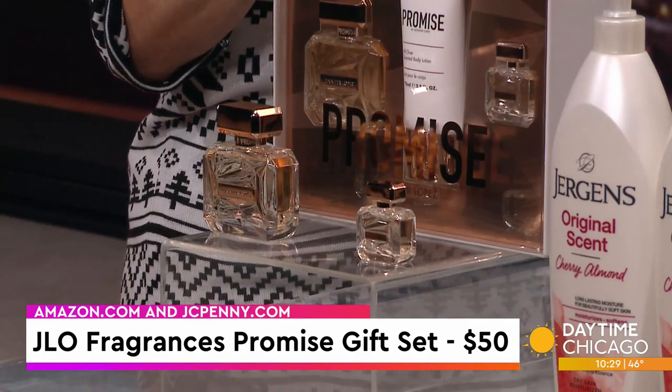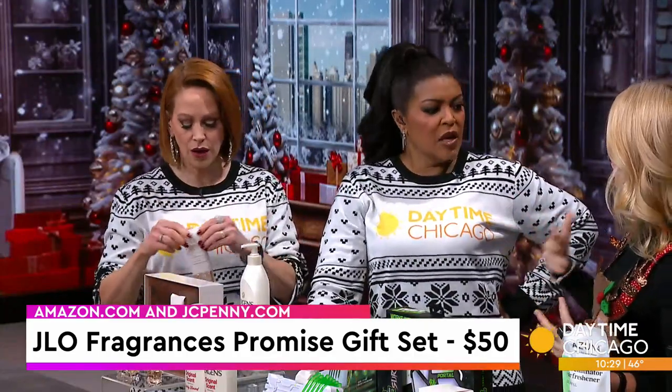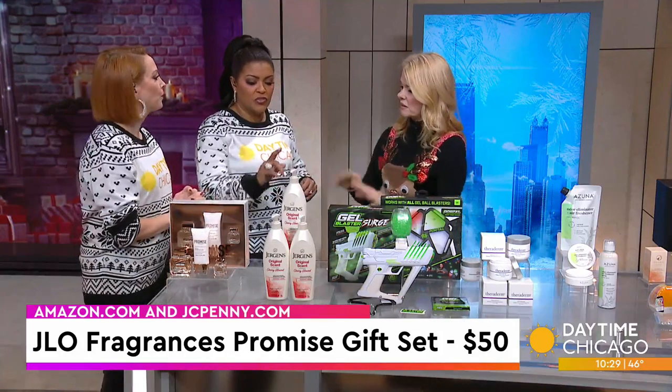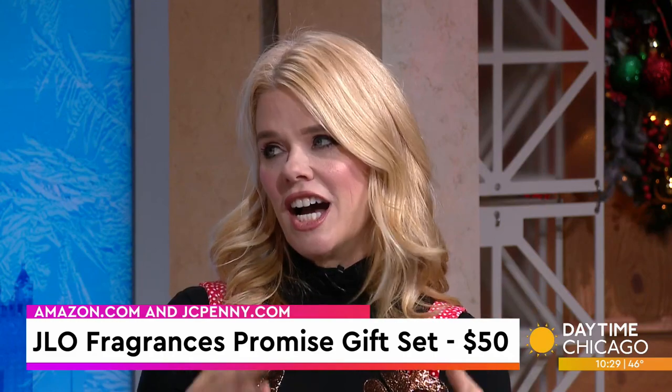I'm going to smell this. It does smell fancy! And I have to say, on her it gets very woodsy. It's interesting — your own body chemistry actually combines with it and makes it a little different. White elephant, or if you have an aunt or a mom, this is such an iconic scent.